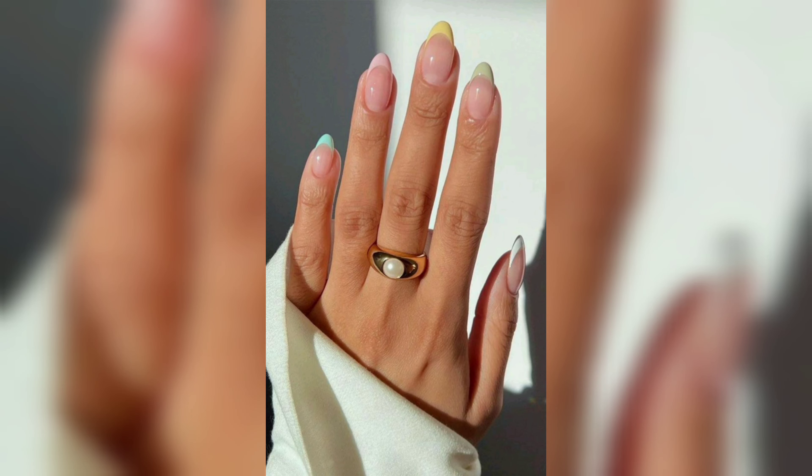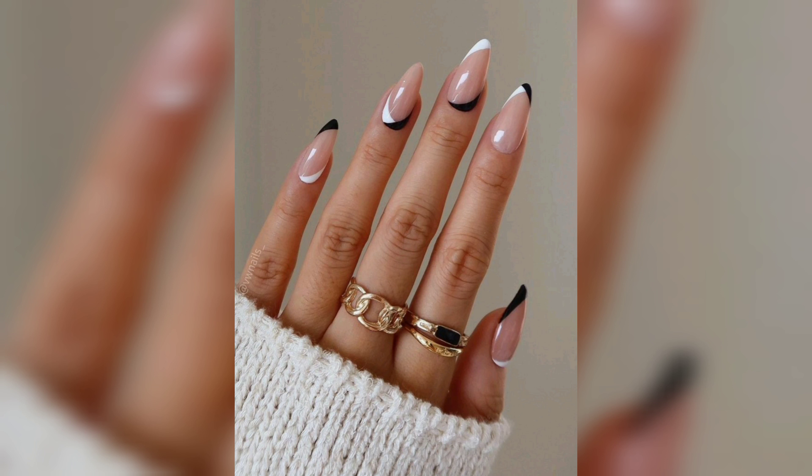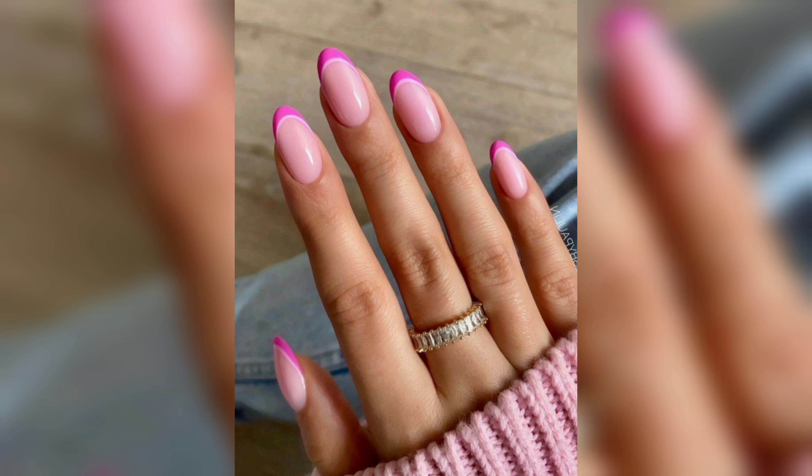French tip nails are perfect for any occasion, from a day at the office to a night out on the town. Next up, we have ombre nails, a popular trend that has taken over the fashion world, and nails are no exception.